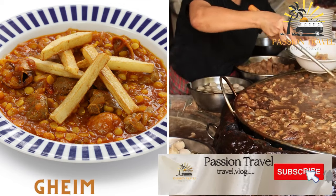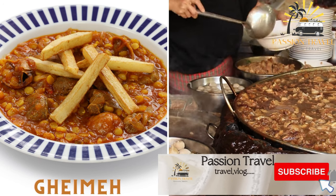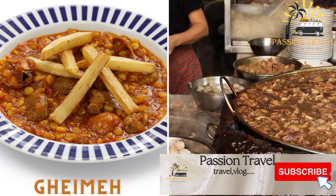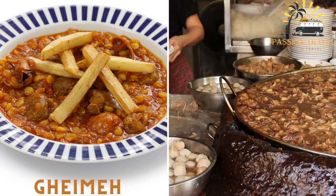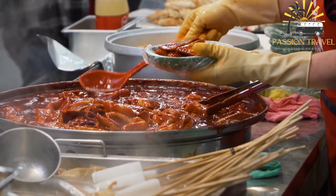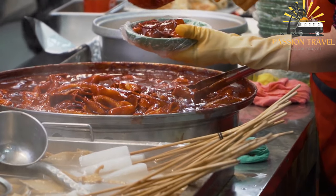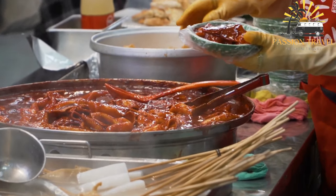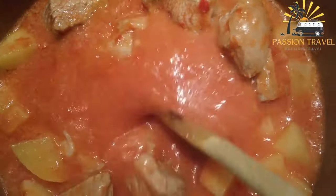Gaime (Qeymeh) is a stew made with lamb or beef, split peas, and tomatoes, typically served with rice. It is a popular Iranian stew made with diced meat, split peas, onions, and tomatoes, usually served with basmati rice and is a staple dish in Iranian cuisine.